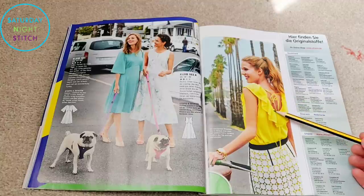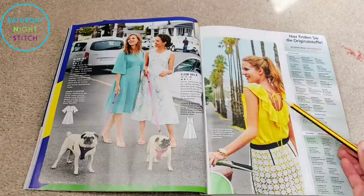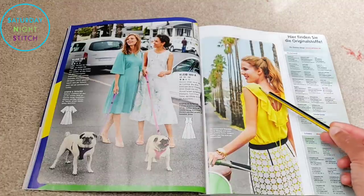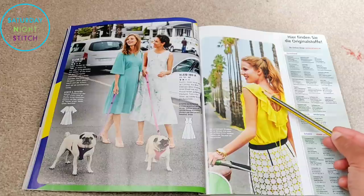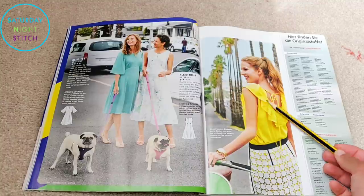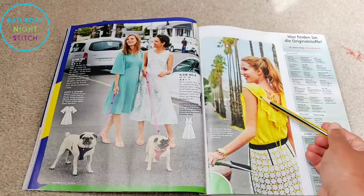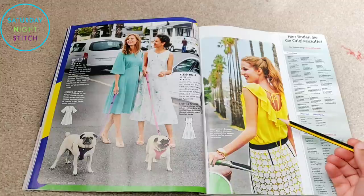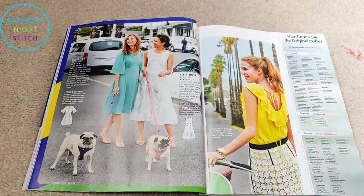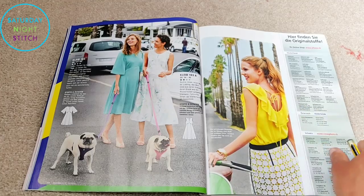Then we get another view of that top with the flounce, and again I feel like they made a poor fabric choice — even with the gathering it doesn't look nicely gathered. My kids make skirts for their little toy dogs and the way this fabric is poofing out is kind of reminding me of that, which is not a good thing. I think something with a bit more drape would have worked much better for this.